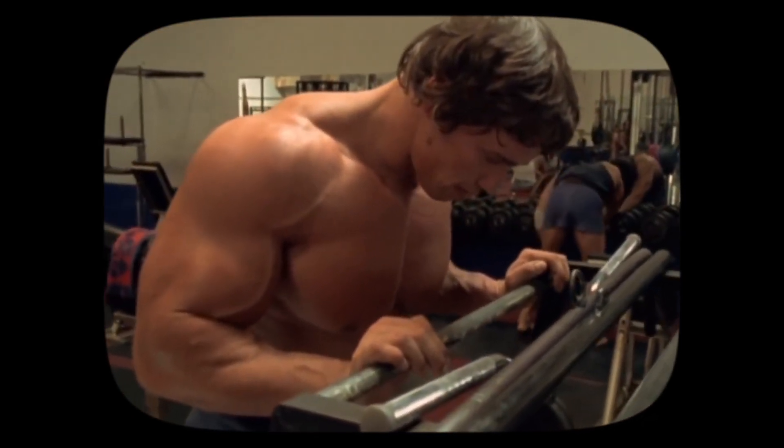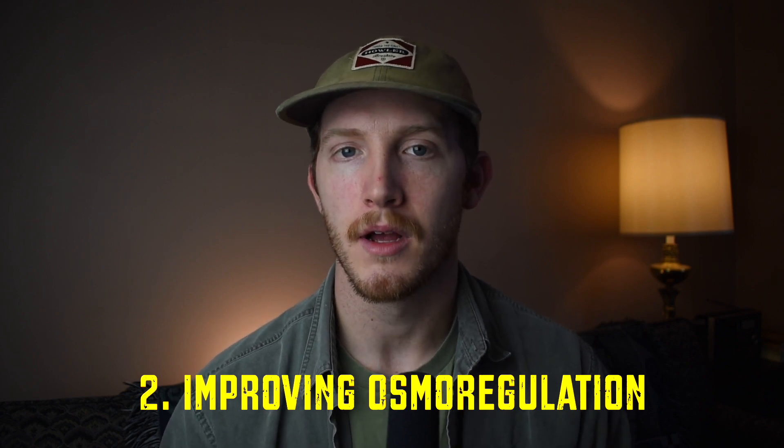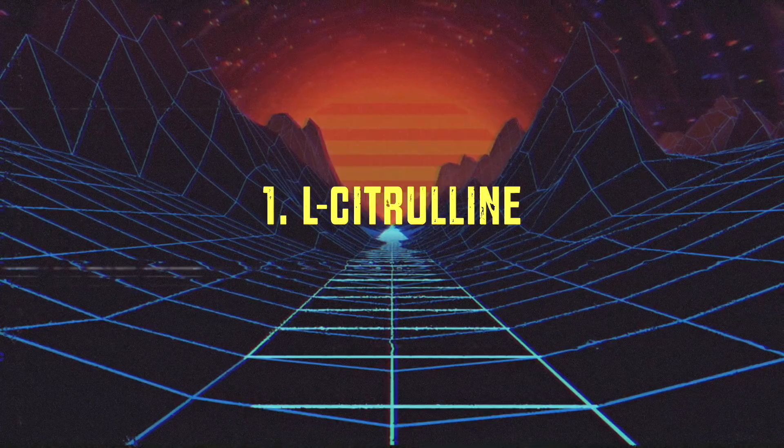The second category of supplements I prioritize immediately before my workout are those shown to increase the proverbial pump. There are two primary ways to achieve this: increasing nitric oxide levels in the bloodstream, and taking osmoregulators — compounds that balance fluid in the body. The first supplement in this category is citrulline, the most well-studied supplement for increasing nitric oxide levels. Arginine has been used for decades to improve nitric oxide production, but citrulline has been shown within the past decade to be more effectively absorbed.